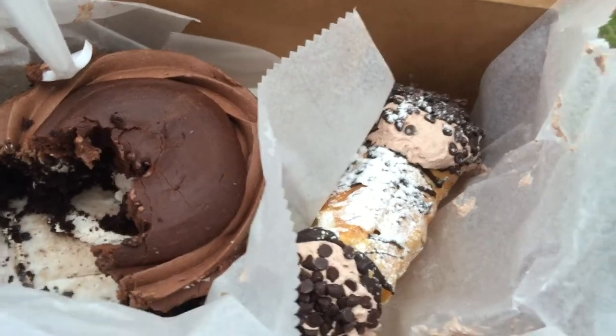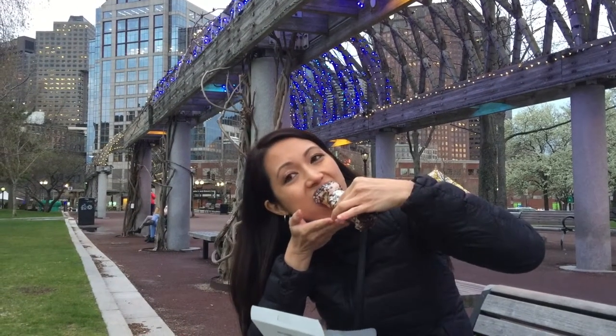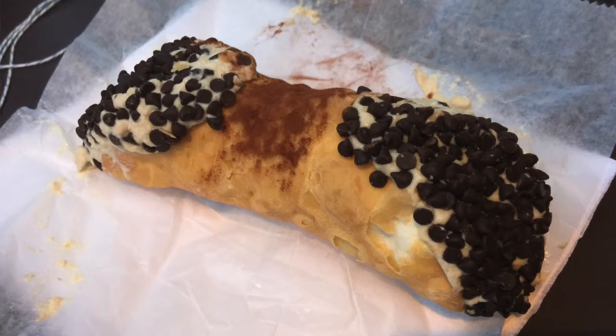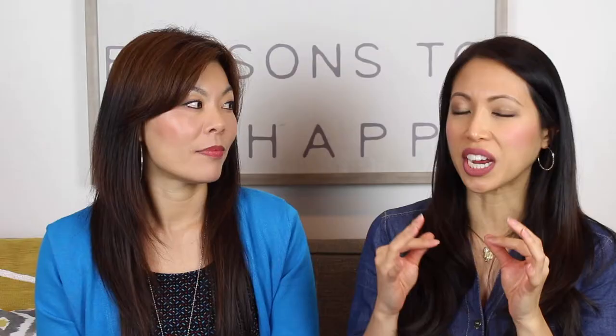I tried so many different kinds. I loved the chocolate mousse cannoli because it was very light, whipped kind of filling. Because the cannolis are huge — they're like this large — and some of them have little chocolate chip morsels on the end, and then they offered powdered sugar on top of that. The espresso cannoli I didn't like as much. I think it's because it's made out of ricotta filling — it felt grainy inside, and I didn't like it that much at all.